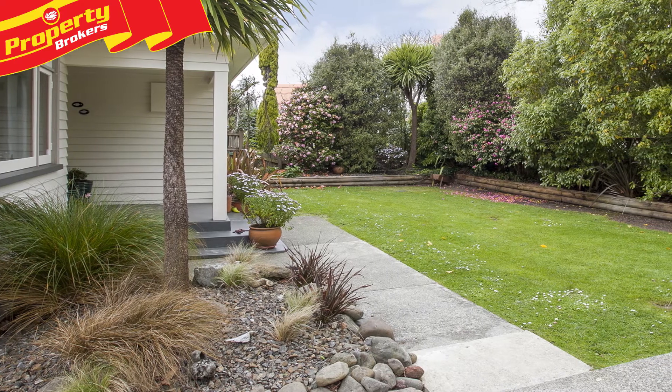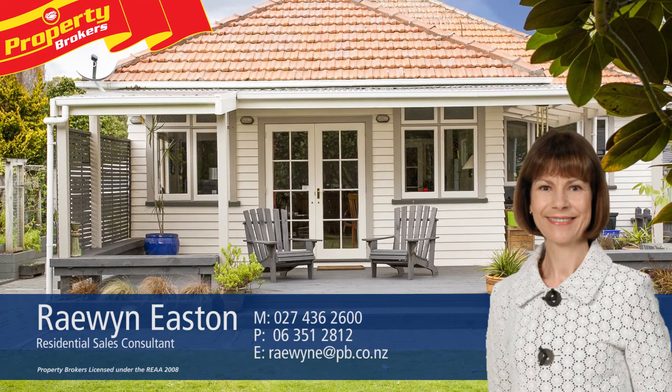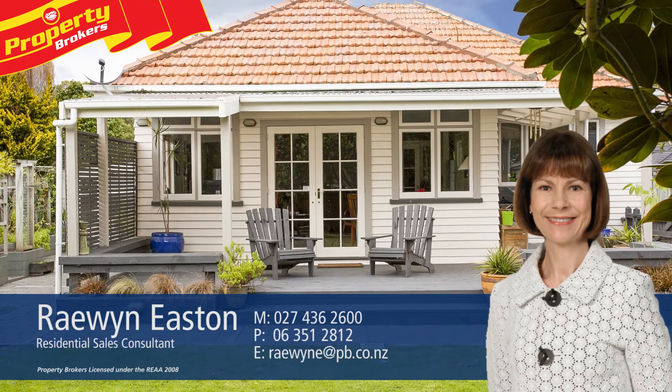Contact Raewyn today to arrange your private viewing. Raewyn Easton at Property Brokers Palmerston North. Call Raewyn anytime on 027 436 2600.